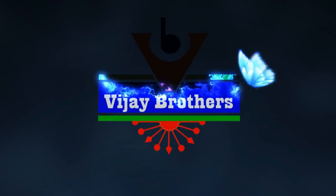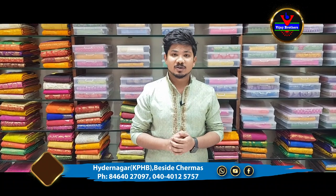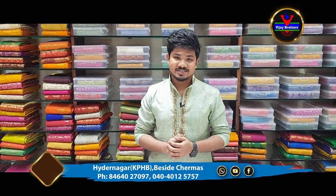Hi viewers! Welcome to Vijay Brothers! In this episode, we have some latest designer collections in Benaras Pure.